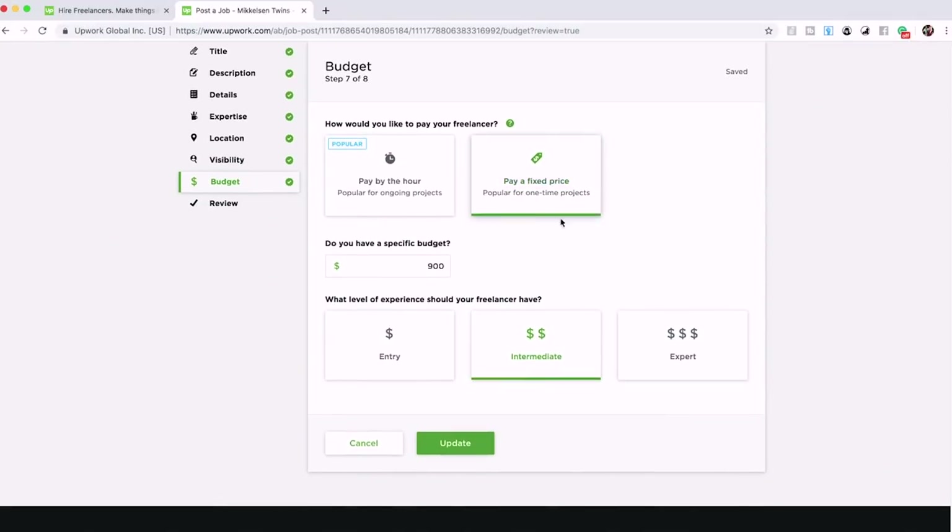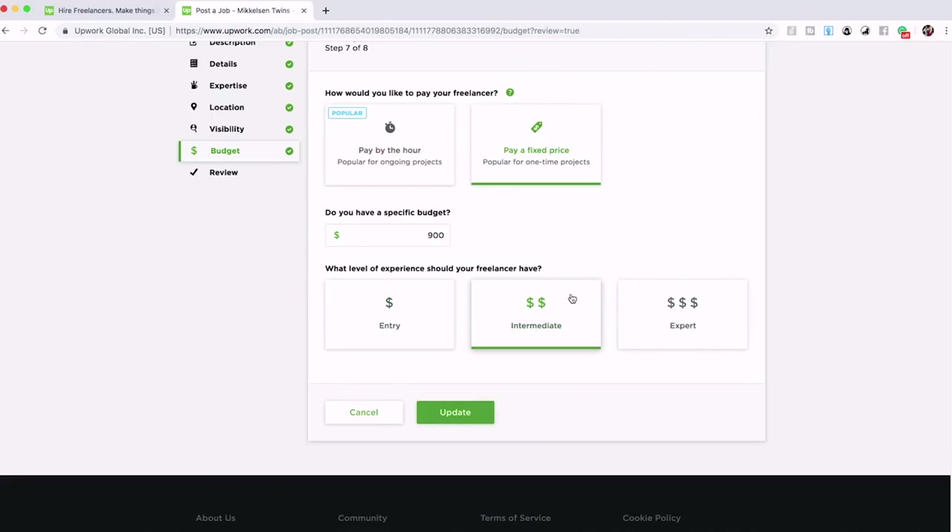You're going to want to pay a fixed price every time. The higher budget you set, the higher-quality writers you'll attract. When you put in your budget, it's not saying 'this is exactly what I'll pay' — it's just giving a ballpark number. Don't put $2,000 to lure in good ghostwriters and then offer $400. Put something realistic. We chose $900, which works out to exactly $3 per 100 words over a 30,000-word book.